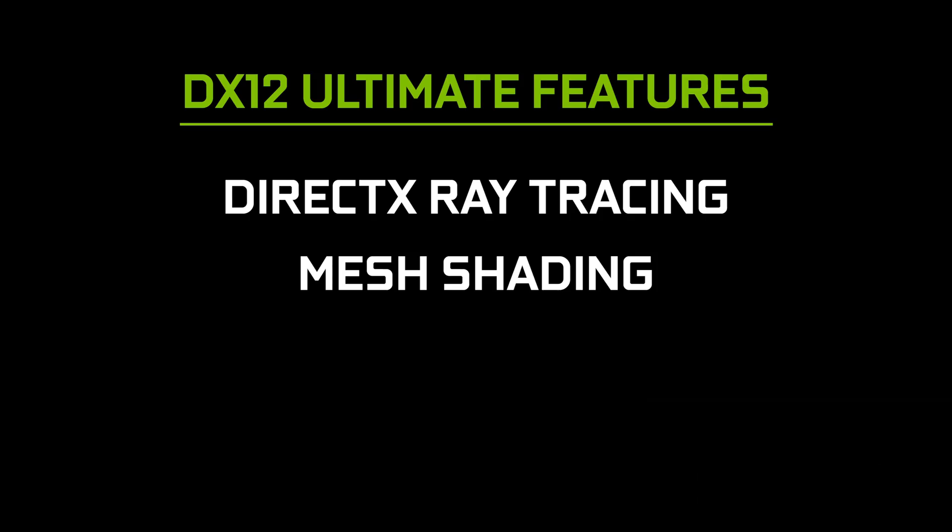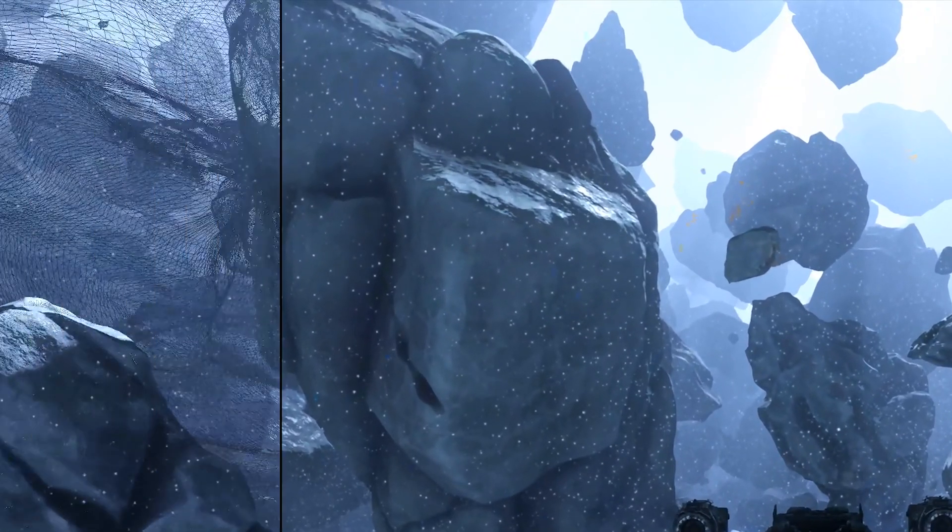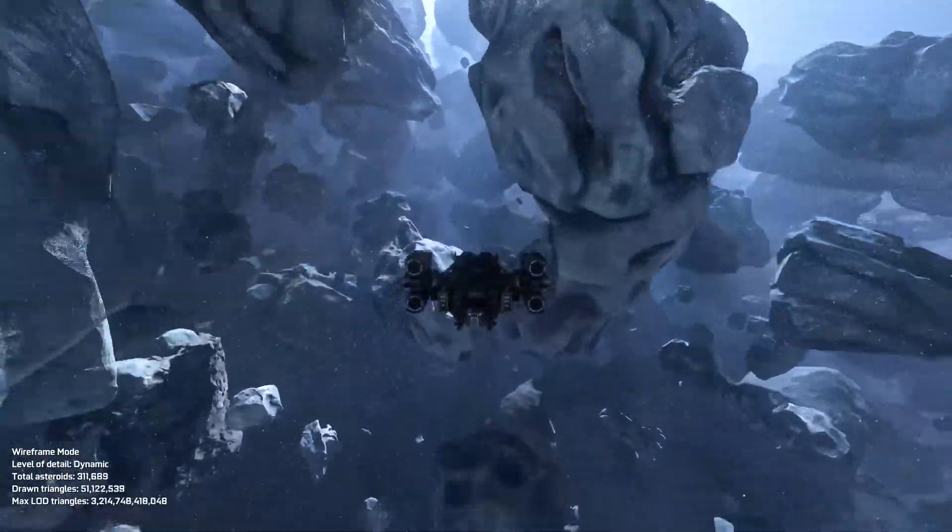With DX12 Ultimate, we get added support for variable ray shading and something called Mesh Shaders, which is a new exciting technology that we're going to look into a bit later in this video.